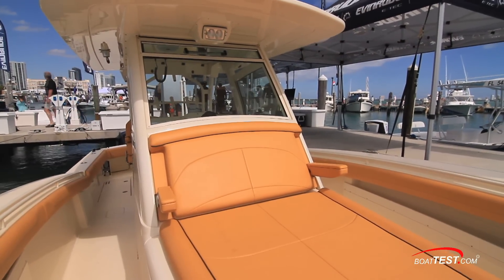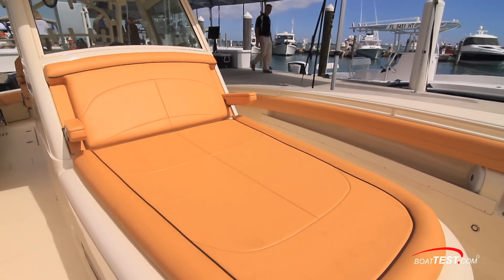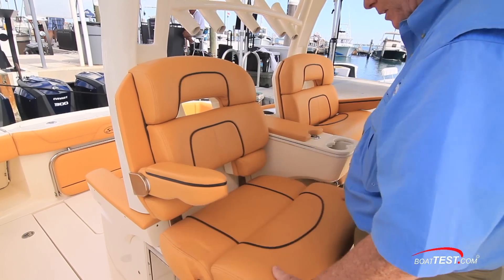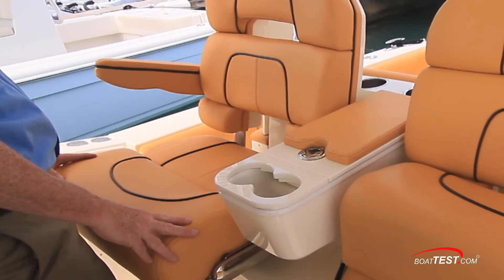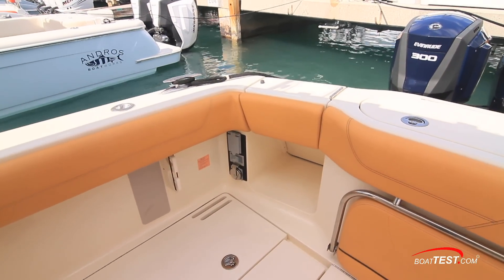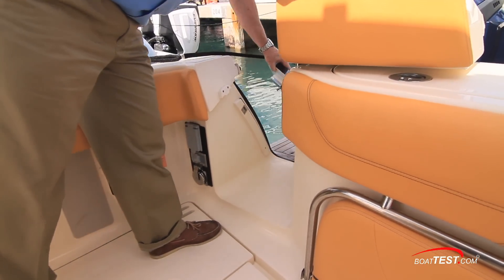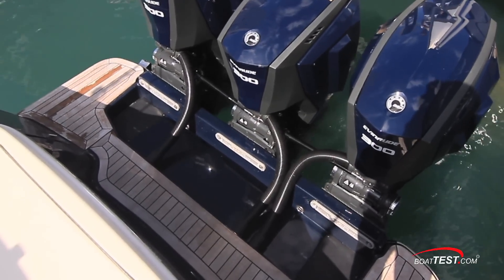Moving aft, there's a double-wide lounge just ahead of the console, and this will surely be among the most popular places to relax when underway. Flip-down armrests to both sides add to the comfort level. The observer gets the same comfortable seat with a flip-up bolster and flip-down armrests next to the captain, and a storage armrest is in between. When it's time to get wet, a cockpit door leads to the aft platform and the swim-over boarding ladder. The teak platform allows walking room to both sides and across the front of the engines.